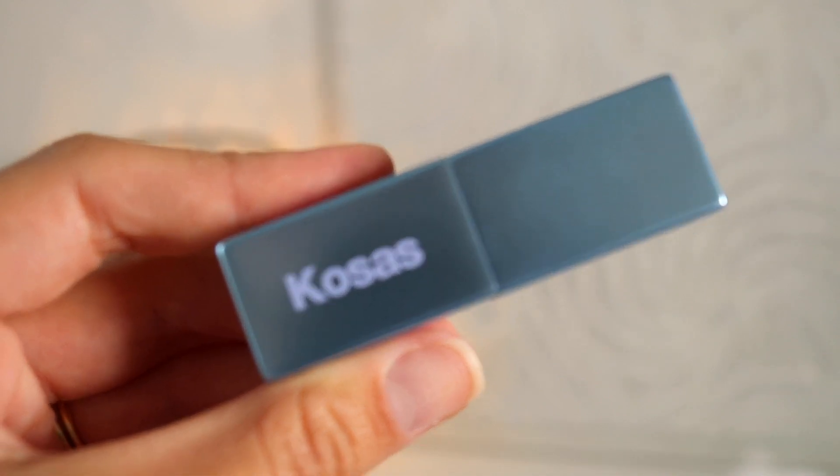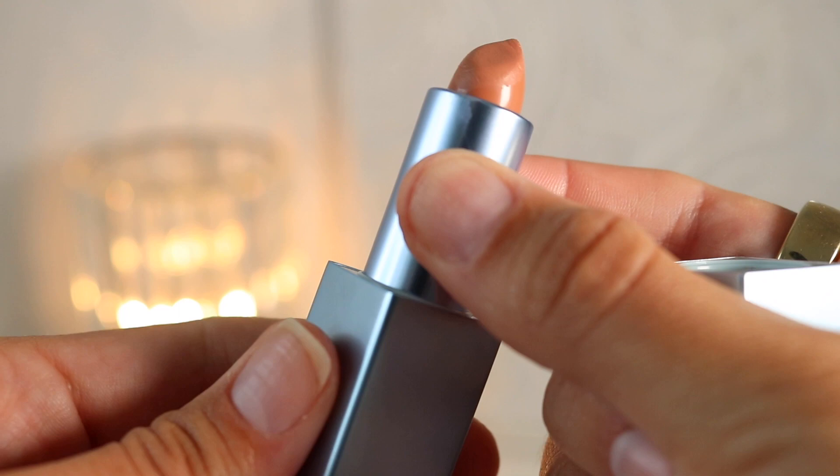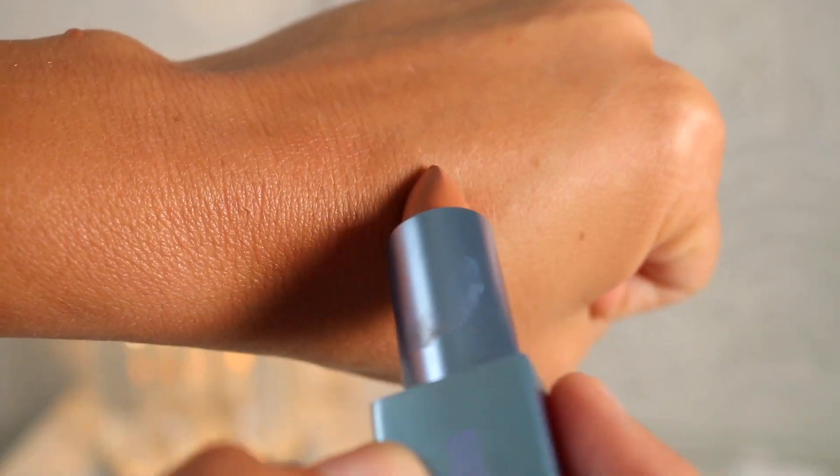This lipstick has taken over the internet — so many people are testing these out so I had to see if the hype was real. They are loving this lipstick. I got the lightest shade, Sugar High, which is a neutral baby peach — my perfect shade.